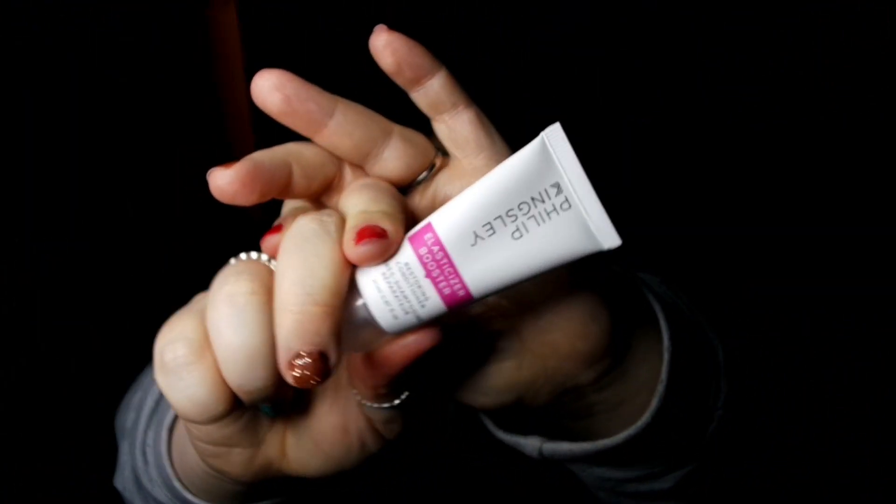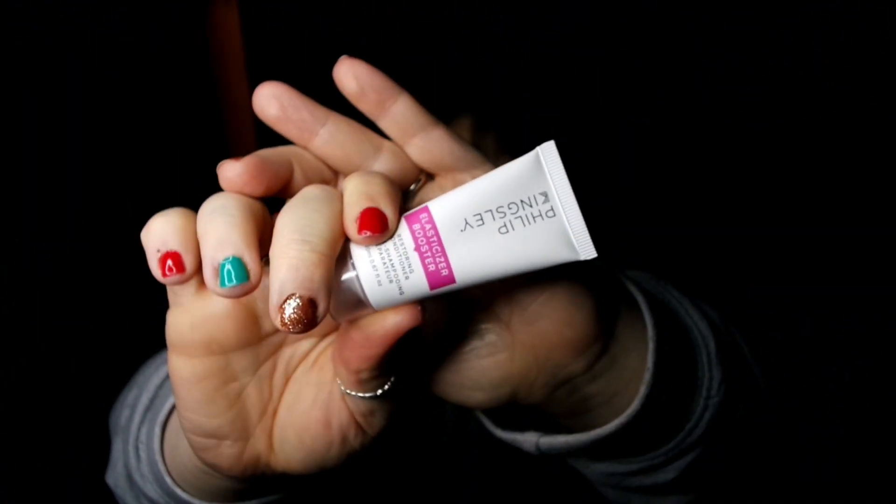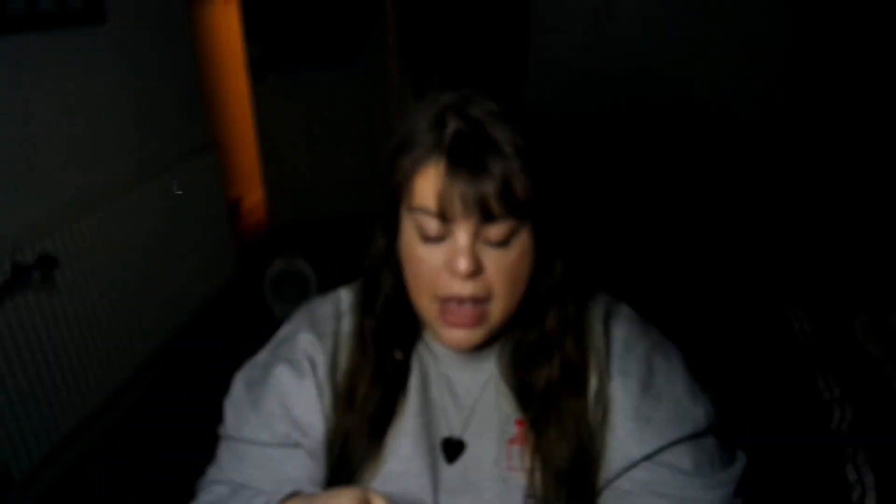The next thing is a Philip Kingsley Elastic Booster, which is a restoring conditioner. I love a good conditioner and I've had quite a lot of Philip Kingsley stuff before. This is a deluxe mini size - there's not much to say, it's a decent hair conditioner and it's always good to have minis for when you go on holiday. I'm very happy about that.